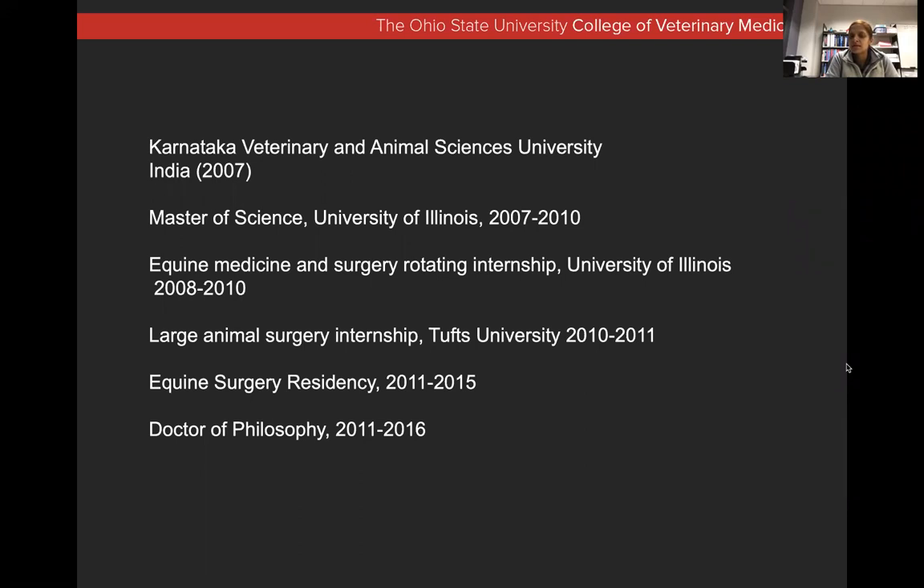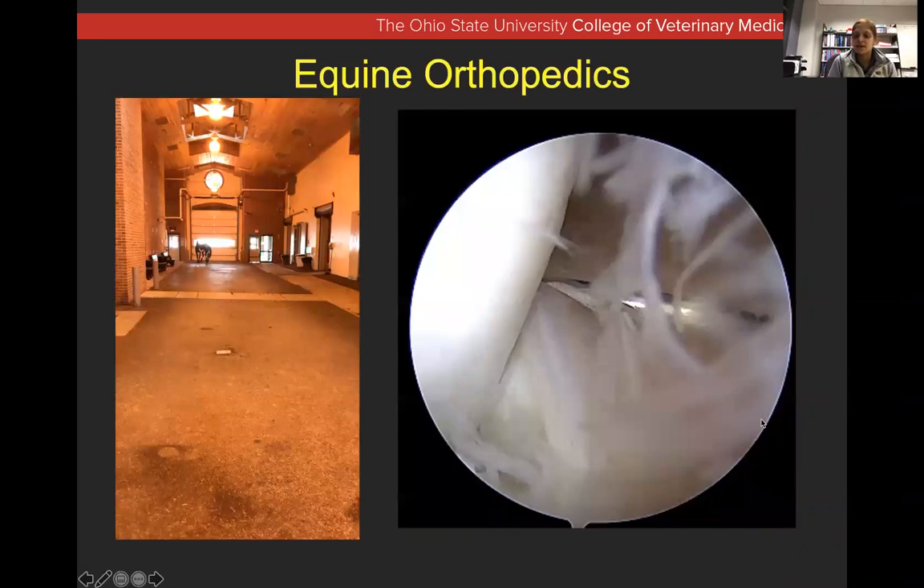Then came back for a surgery residency and a combined PhD program between 2011 and 2016 at University of Illinois. I may have applied to several jobs after, and thankfully OSU offered me a job. I split my appointment between managing research, mentoring graduate students, veterinary and undergraduate students — 40% of my time — and I do the remainder in the clinical service, primarily equine orthopedic surgery, lameness and equine orthopedics, and some time dedicated towards classroom teaching for first and second years.